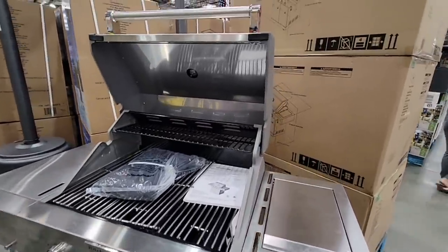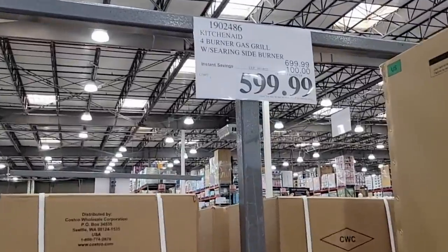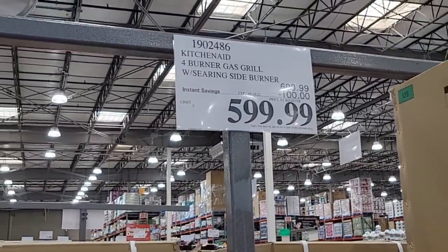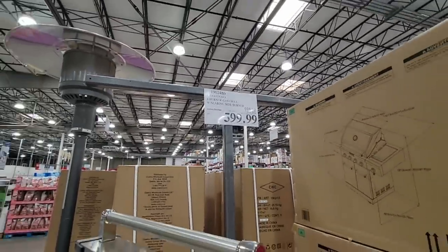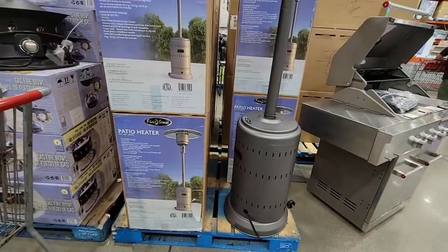KitchenAid — this is the KitchenAid grill, great for barbecue. Also great for Father's Day. $599.99. Now it's a four-burner, but it also has a little side burner, so you can cook up something extra on the side.